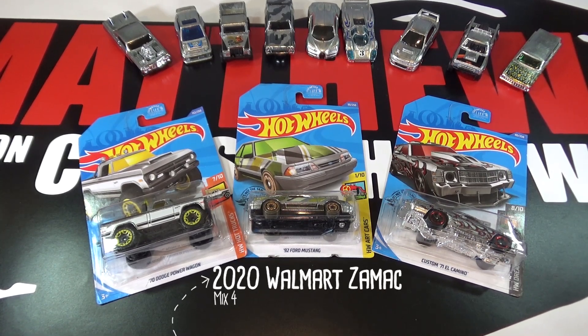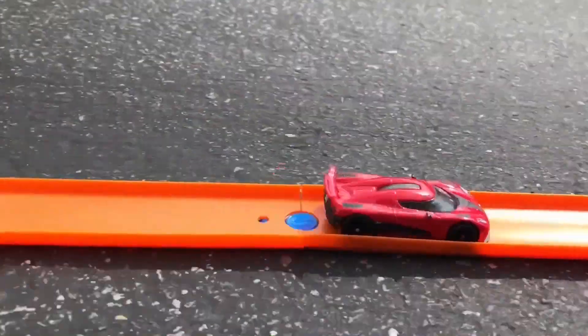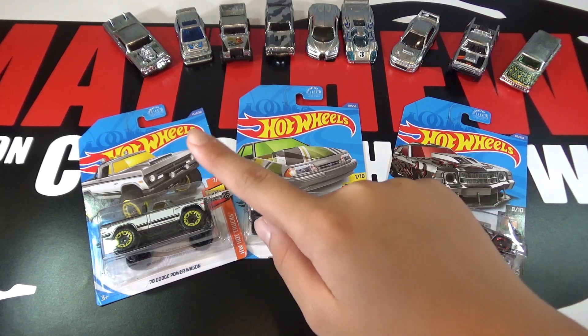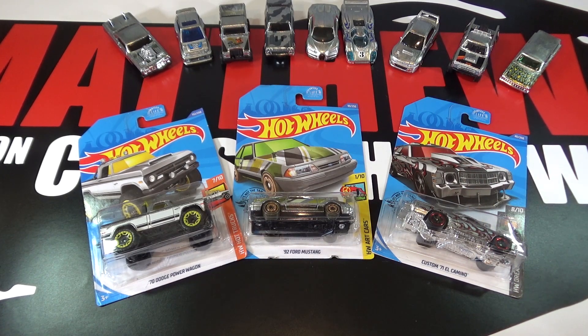Hey, it's Matthew and this is the Hot Wheels 2020 Walmart Zamak Mix 4. I want to give a huge shout out to a local buddy who grabbed these for me. In the background are Mixes 1, 2, and 3 — you can check out my videos on those. So let's open these cars up.